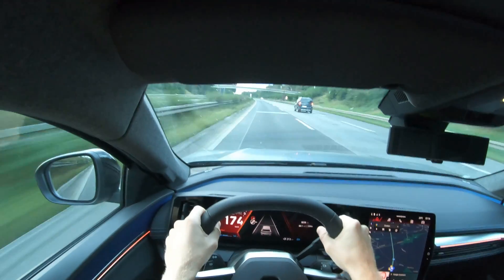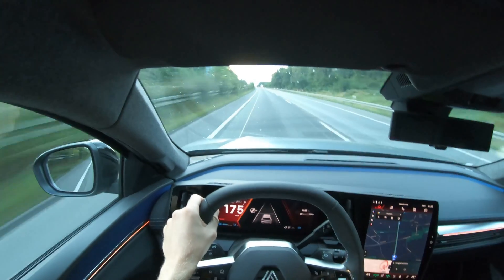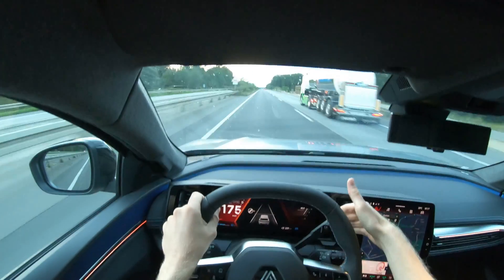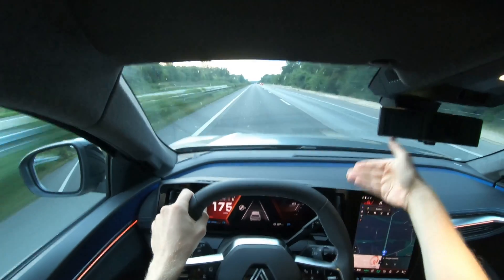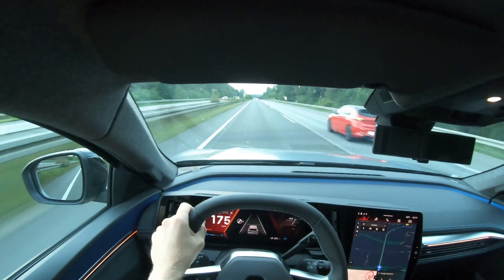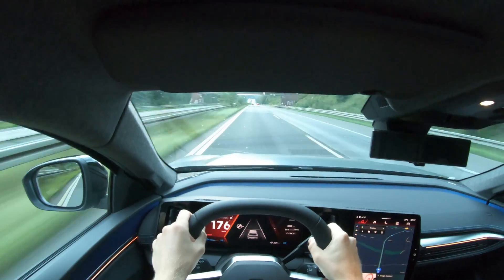Another thing I didn't mention in my previous updates: the average consumption is more than 40 kWh per 100 kilometers. I say 'more than' because the display is capped at 40 kWh - I don't know why car makers do this. Besides that, it's not the most quiet car. I expected it to be a little bit more quiet, but well, it isn't. I'll turn around at the next exit.